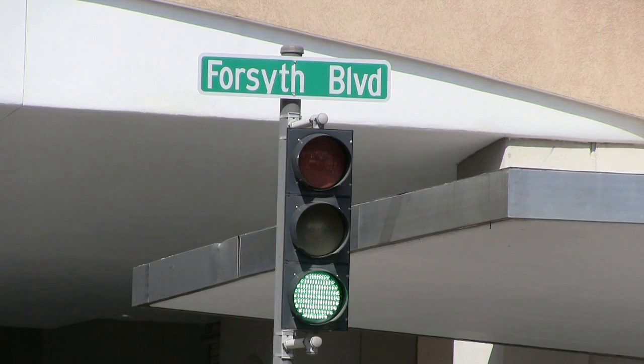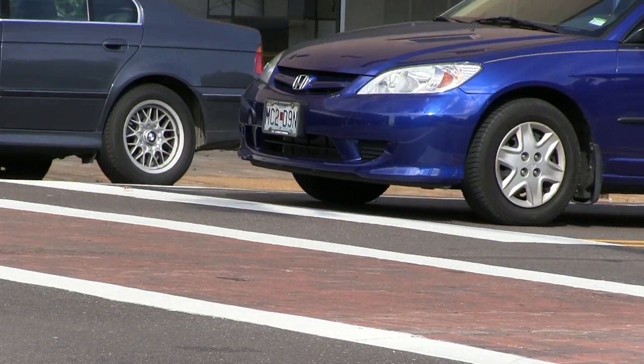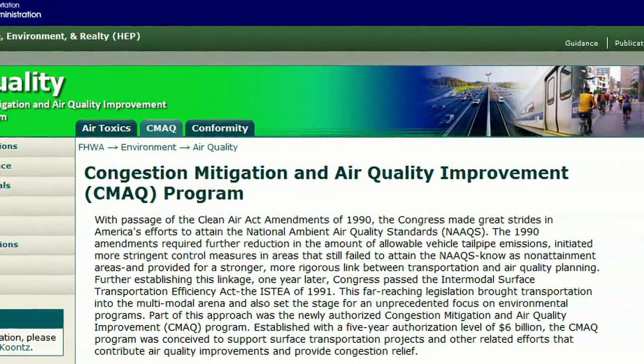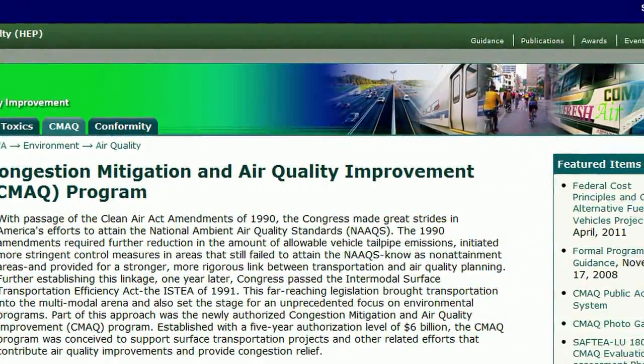Over the next year and a half, we're going to be improving our traffic signals to help traffic flow and also give us more data about our traffic flow. This project may also be called the CMAQ Project — that's Congestion, Mitigation, and Air Quality — the grant program we applied under to implement this project. The total project cost is around $350,000, 80% of which is covered by this grant, and the other 20% is being funded locally.